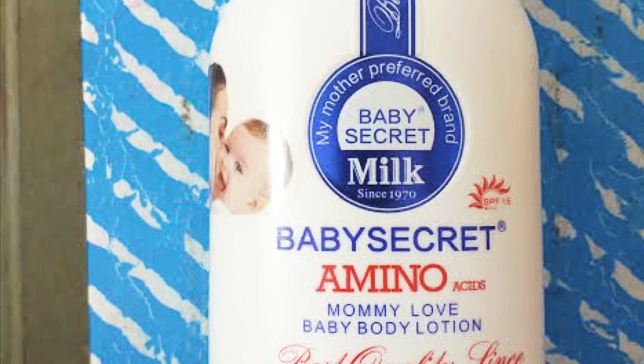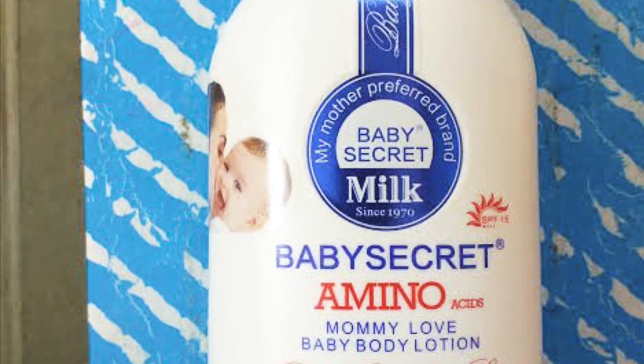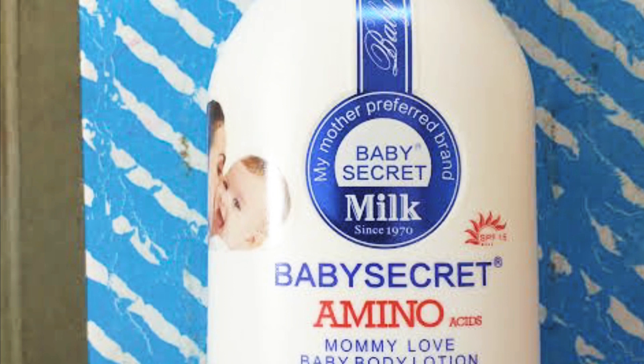This is for all skin types. If your child is dark-skinned or light-skinned, you are going to love the results. If your child is very dark, the skin is going to be shiny because this lotion will help restore all the lost vitamins and lost water. This lotion will maintain your child's skin — you are definitely going to love it.